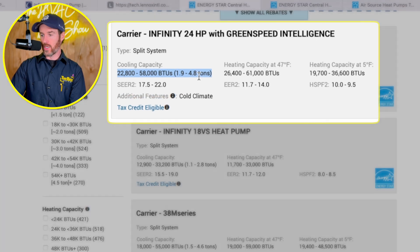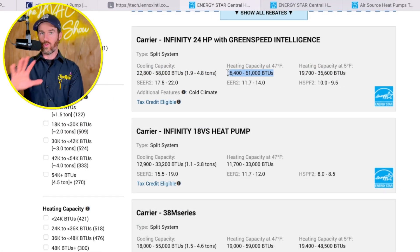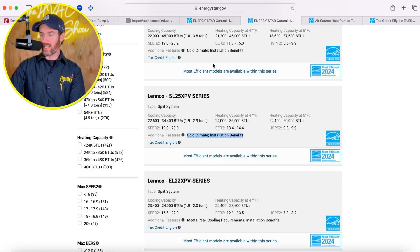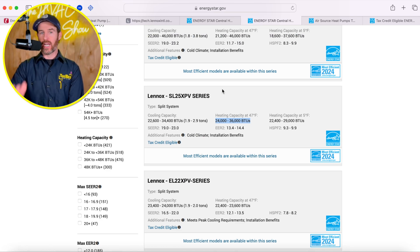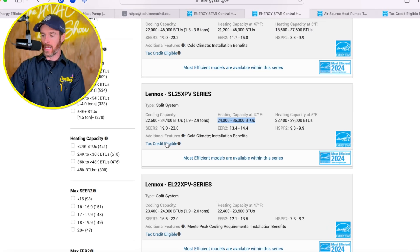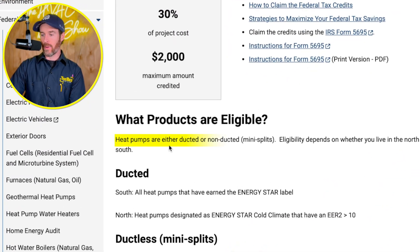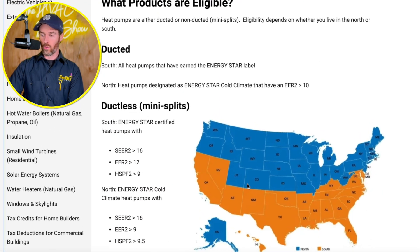However, the Carrier Infinity system qualifies on heating capacity going up to five tons, so the two- through five-ton systems all qualify on the Carrier 24 series. Whereas on the Lennox system, only the two- and three-ton systems qualify for both heating and cooling tax credits. Whether a system qualifies depends on whether you live in the north or the south, as the requirements differ by region.